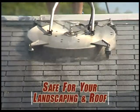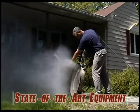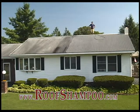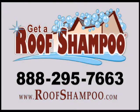The Roof Shampoo Roof Cleaning System uses the most effective, eco-friendly roof cleaning products available anywhere and state-of-the-art equipment that delivers a soft, gentle water rinse. Visit RoofShampoo.com to locate the authorized roof shampoo contractor in your area or call 888-295-7663.